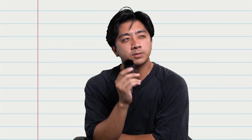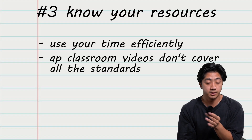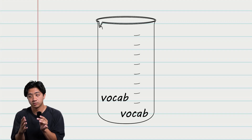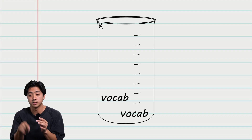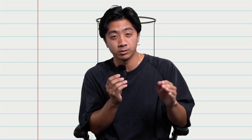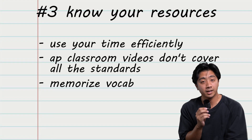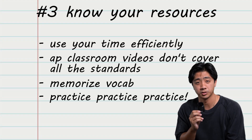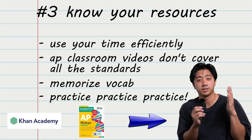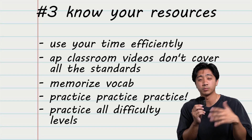If only there was a channel that specifically taught AP Biology in an engaging way. Another way to be efficient with your time is to make sure you learn all the vocabulary. With the curriculum change there's a little bit less vocabulary, but the vocabulary that's left is really, really important — especially for the application questions. It is absolutely essential that you memorize all the vocabulary for every single topic. The last thing I have to say about resources is to make sure you're getting a lot of practice questions. There are online resources, test books, and this channel. Reps are the most important thing. Make sure you're getting every single level of question so that you're properly prepared for the test.